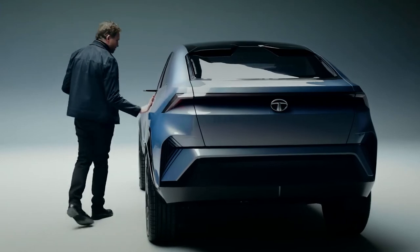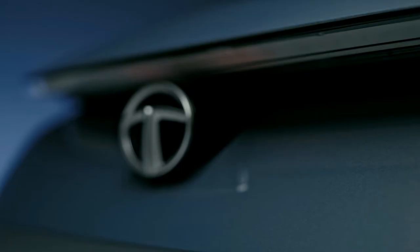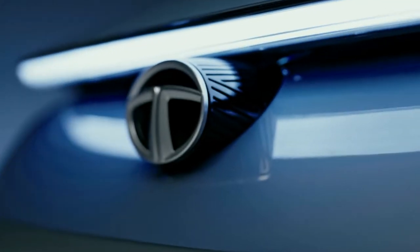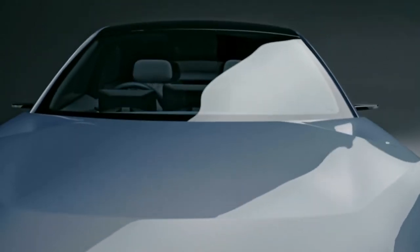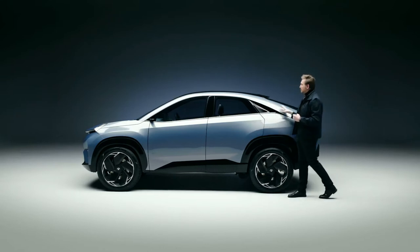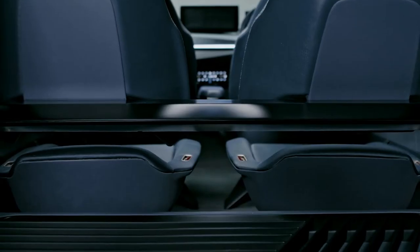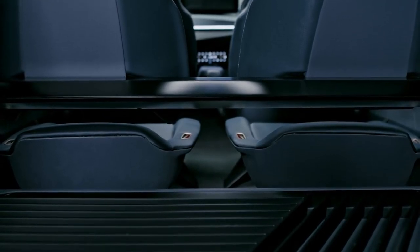A squared up back end, aerodynamic wheel design, and again something that creates overall a communication that this is a crisp, dynamic, and sporty product. We haven't sacrificed any of the function in terms of rear roominess, ingress, egress, or boot space with this design. In fact, we've actually offered class-leading dimensions and features.